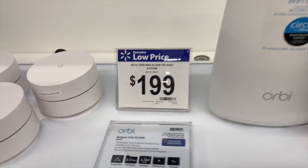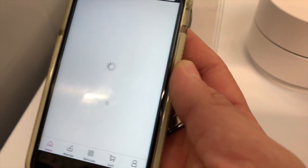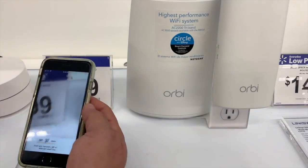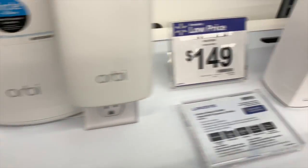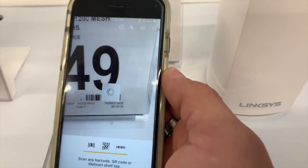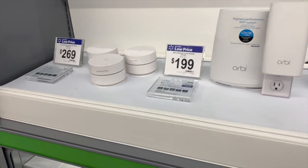These are called Orbi and Linksys — they're basically whole-home Wi-Fi routers. We're gonna scan them anyway. This Orbi replacement unit is listed at $269 — scanning it, it comes up $259, so $10 less. This high-performance Wi-Fi system is $199 — scanning it, it's $159. The Linksys is $149, which is the regular price. Check your store to see if yours is cheaper.